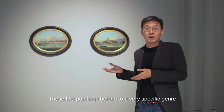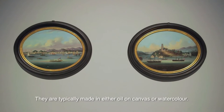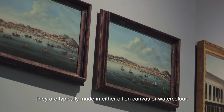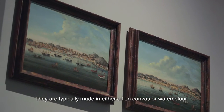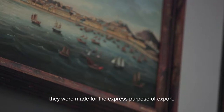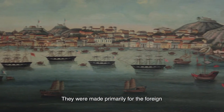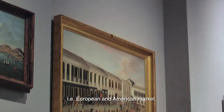These two paintings belong to a very specific genre known as Chinese export paintings. They are typically made in either oil on canvas or watercolour, and as their name suggests, they were made for the express purpose of export. They were made primarily for the foreign, i.e. European and American market.